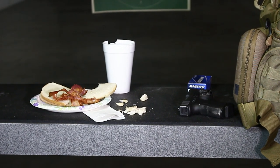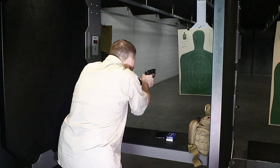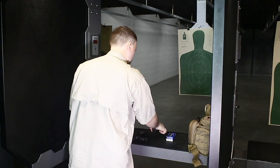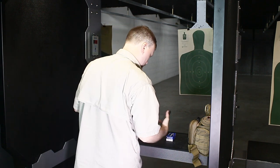No food, drink, or tobacco products are allowed in the range area. Photo, video, cell phones, or any other devices that could be a distraction from safety procedures are not allowed on the range.